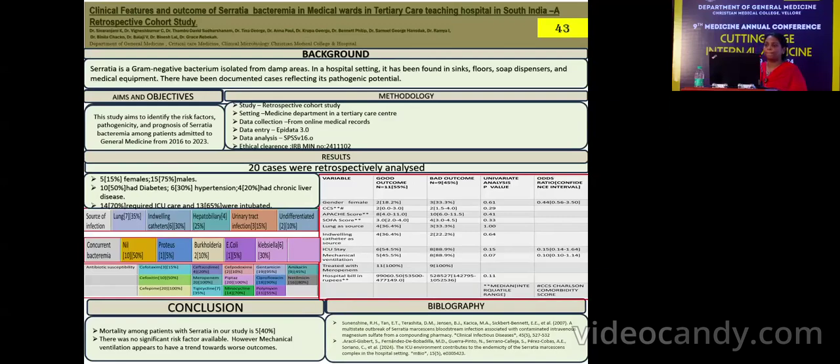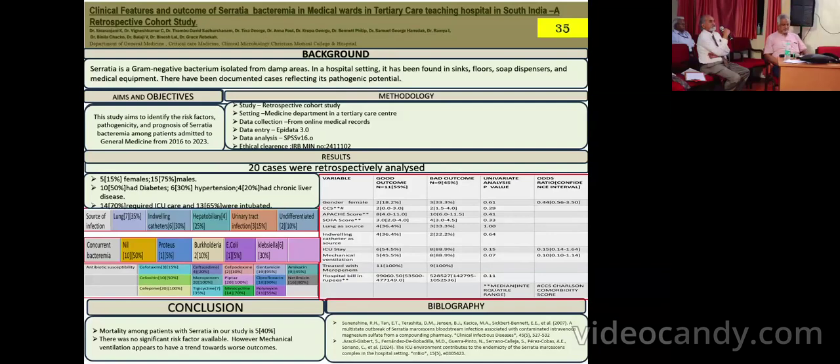The title of the study is: Clinical Features and Outcome of Serratia Bacteremia Patients Among General Medicine Patients.